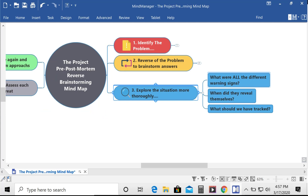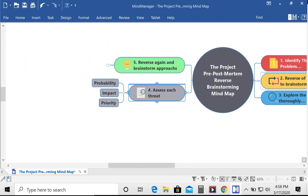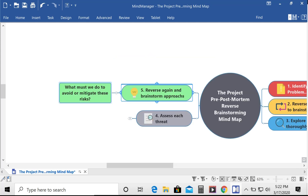Step three is where you can dig in deeper and ask questions to explore each of the potential threats — like, what were the warning signs? How did they reveal themselves? And what could we have been tracking to detect it sooner? Step four analyzes each threat to discover the likelihood, the probability, the severity, impact, and the overall priority. And in the final step, you look at each threat and ask, what could you do differently? What could you do to mitigate the risk, resolve it completely, transfer it, or whether or not you can simply ignore it as it's inconsequential?